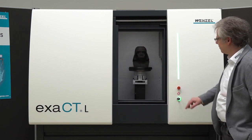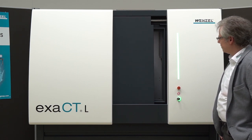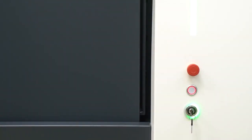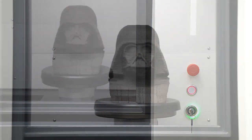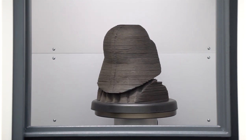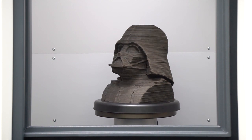The high X-ray performance in combination with a fast detector enables the measurement and check of components in a short time. Due to the intuitive user guidance, Xact measuring results can be generated after a short training period. The intelligent Xact-L computed tomograph optimizes measurement parameters automatically.